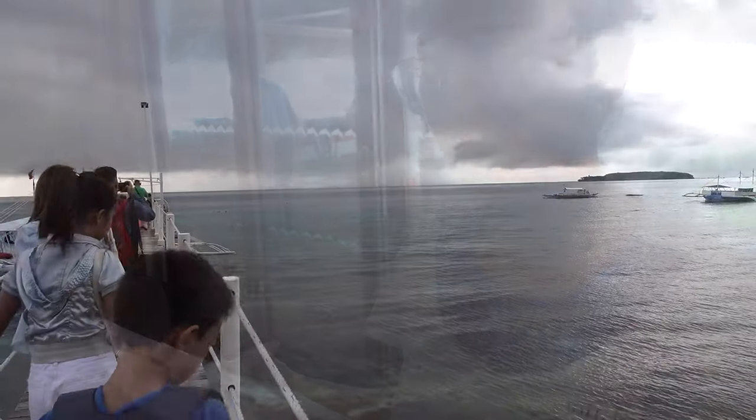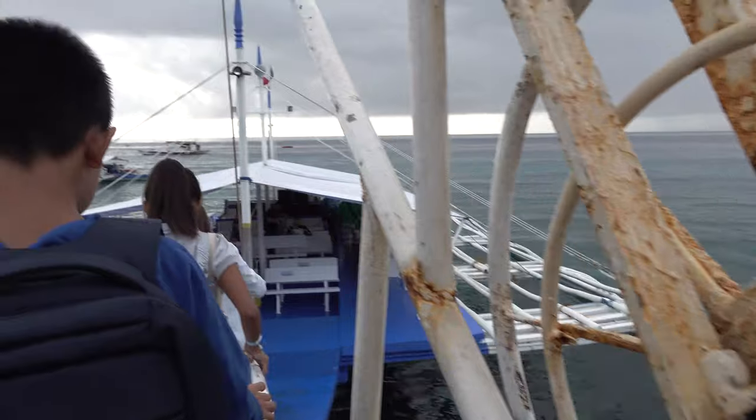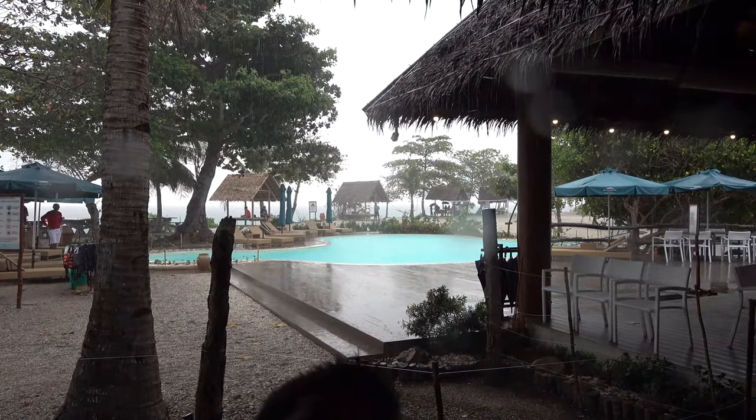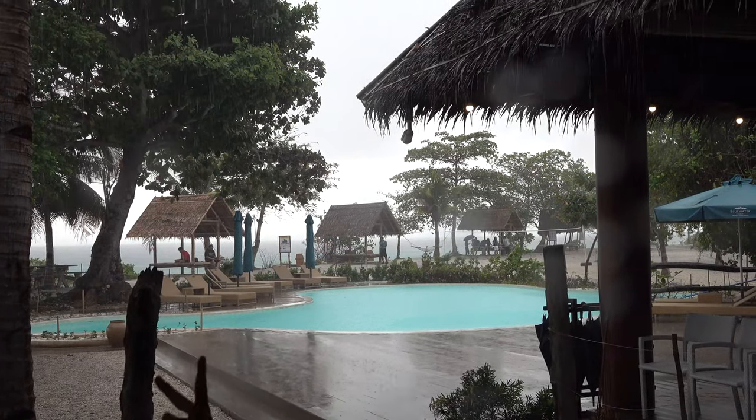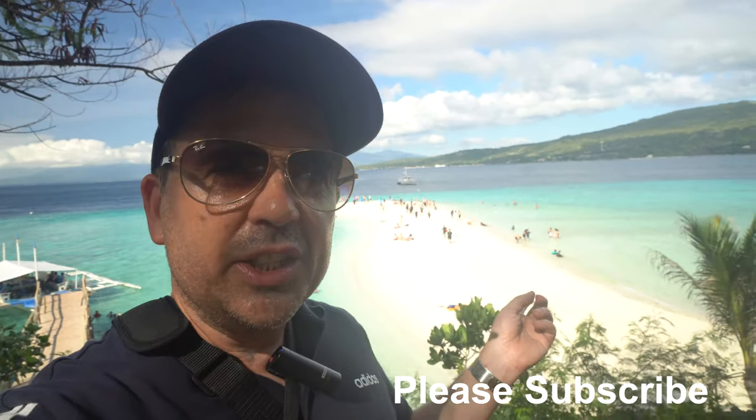Then it's off to the island — you can see just how close it is. On this occasion when I got there the rains had come down, but thankfully it was only for a short time and the sun did come out later. Behind me is the white sandbank, which is the most iconic feature of this island — a lot of people just come to see this and take photos.